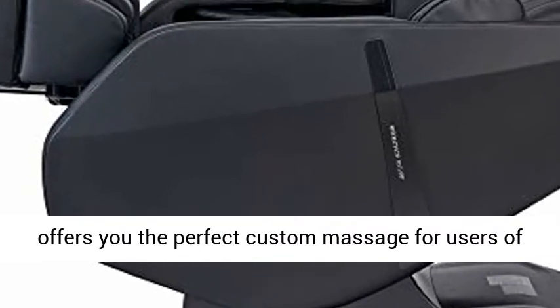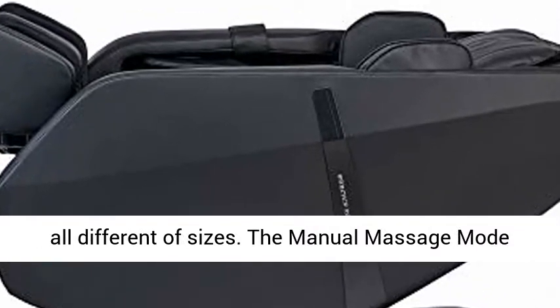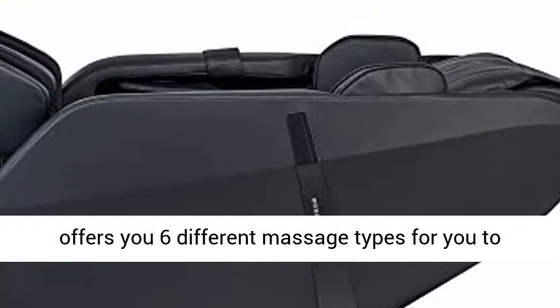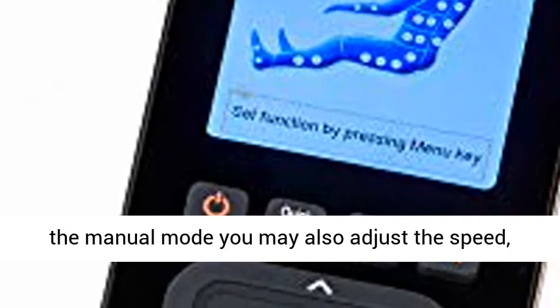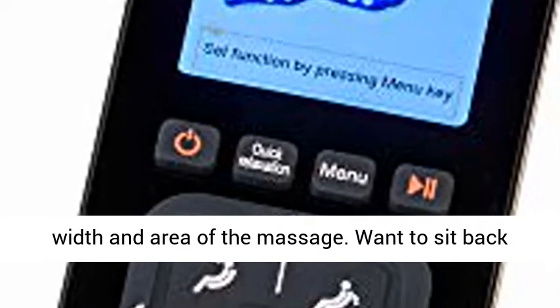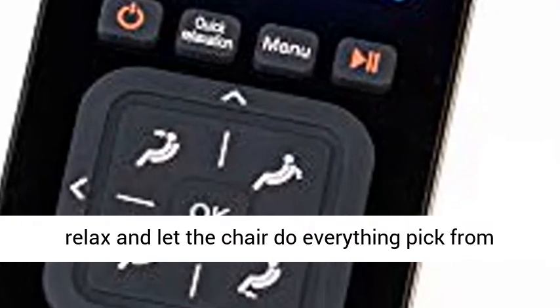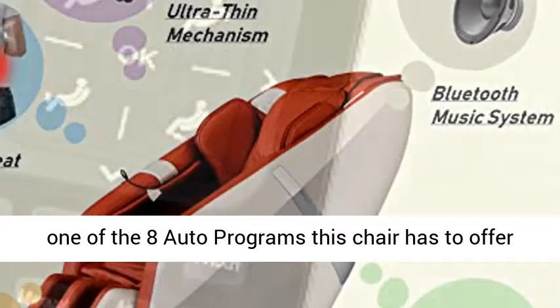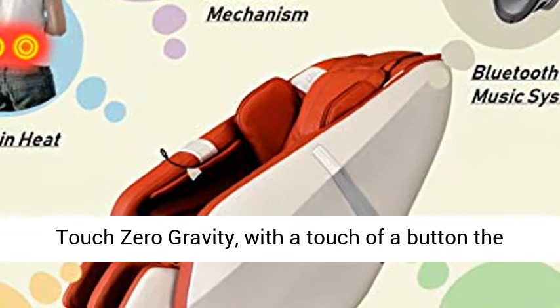Smart 3D Body Detect Scan with Fine Tune offers you the perfect custom massage for users of all different sizes. The Manual Massage Mode offers you six different massage types to choose from, including the combination massage. In Manual Mode you may also adjust the speed, width, and area of the massage. Want to sit back, relax, and let the chair do everything? Pick from one of the eight auto programs this chair has to offer, including the stretch program.